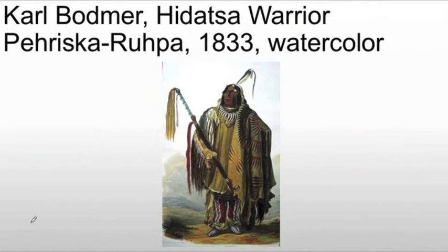He has a pipe, the robe that he's wearing, a bear claw necklace, and feather decoration. Each of these would have been a status symbol — something that represents a personal accomplishment or affiliation that he had.